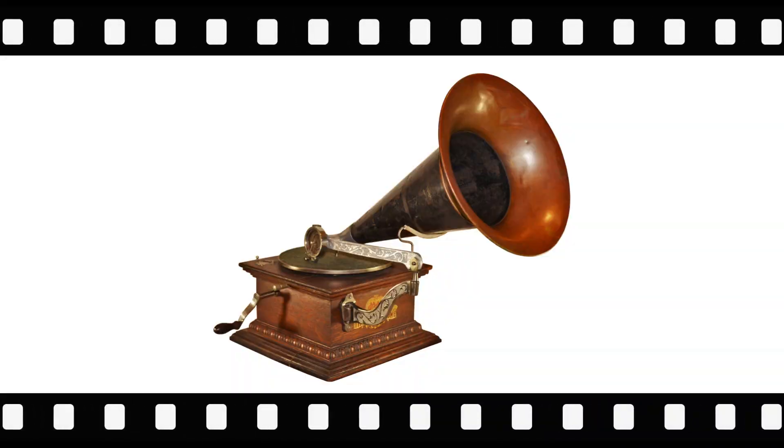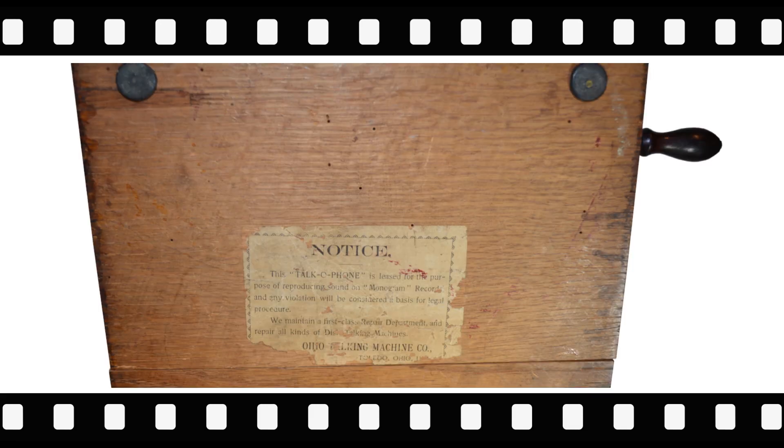The Tocophone was introduced in Toledo, Ohio in 1903, with most examples found today from 1904 and beyond. Shown is a transitional version of a 1903-1904 Tocophone. It has a 1903 support arm as well as an original 1903 paper label on the bottom.